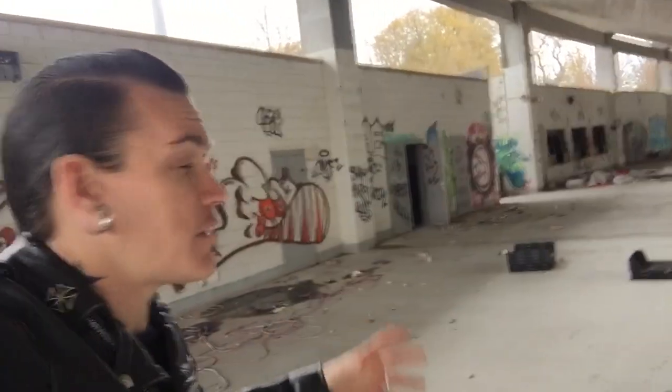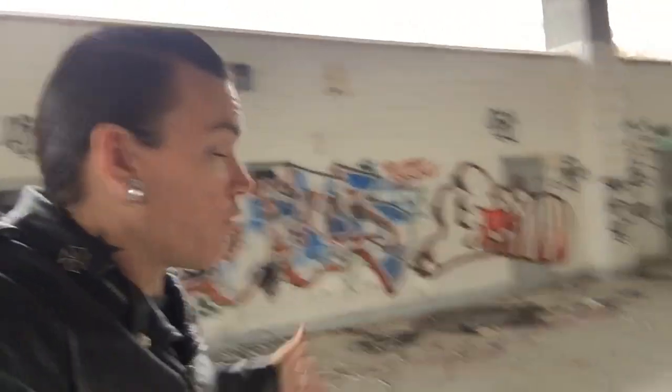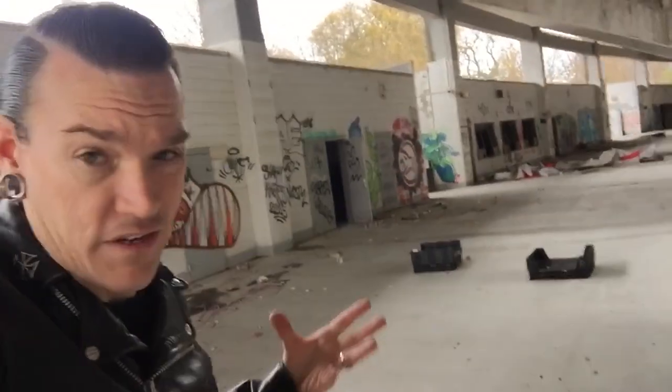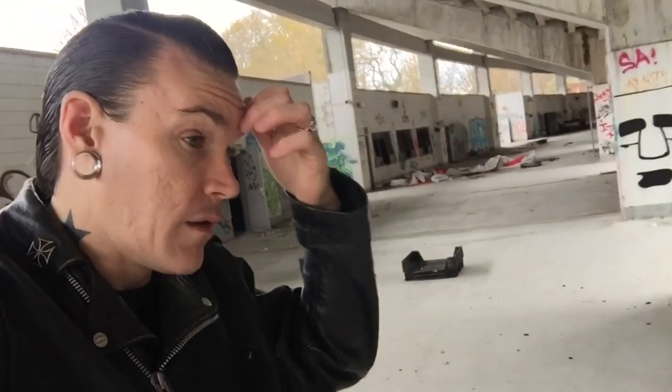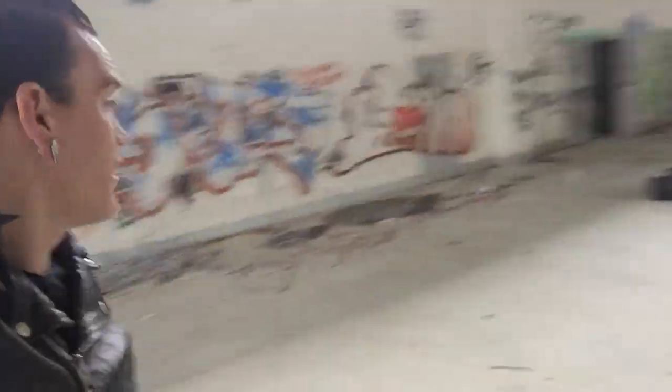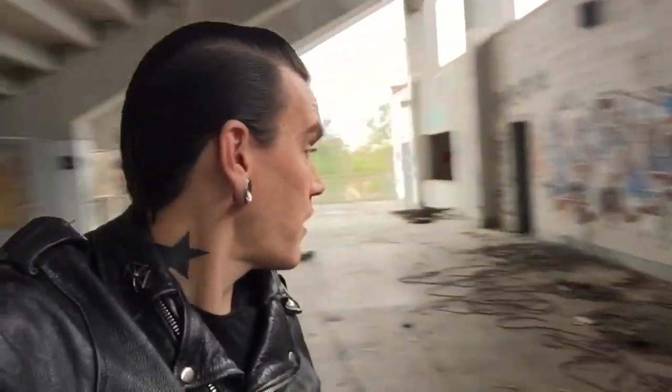Right now I am on the visitor's side, underneath the visitor's side bleachers. At one point this hallway was just filled with fans — visiting fans, the rival team. But now it is just piles and piles of junk. It's actually quite heartbreaking. Very somber.